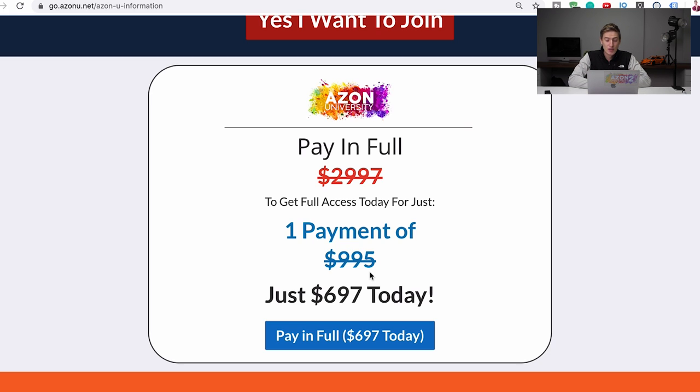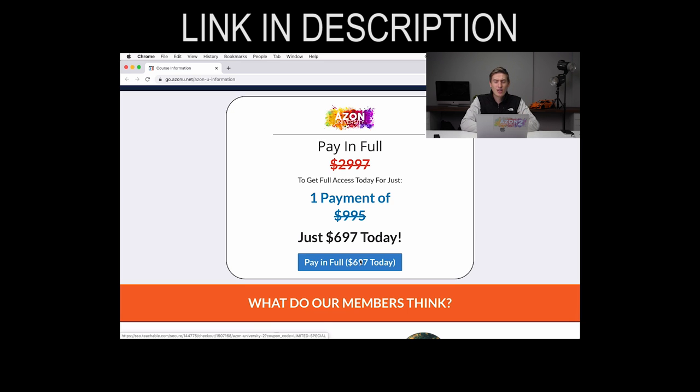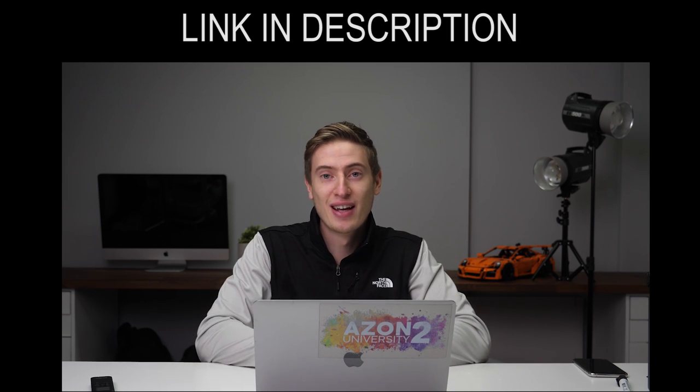Definitely take action — if you see it says $697, take action on it. It is an unbelievable course with everything you need: the step by step, the added bonuses, and multiple ways to reach us via Facebook, live coaching, and email. If you're interested and have questions, leave a comment below or send me an email. The first link in the description takes you directly to this page and checkout. Take action — you won't regret it. Thank you very much for watching.